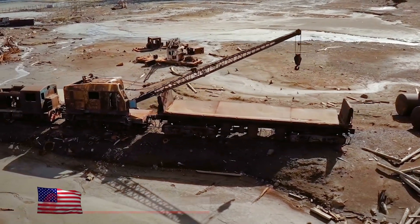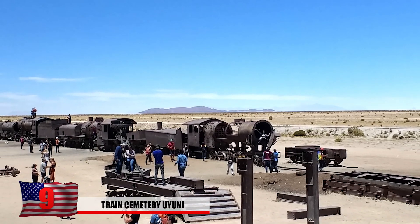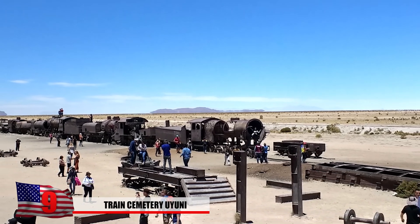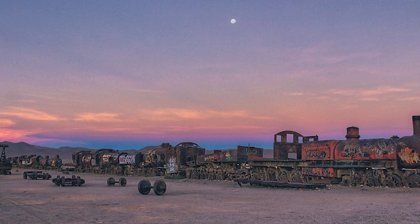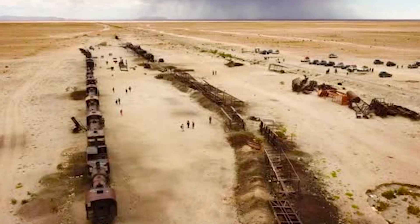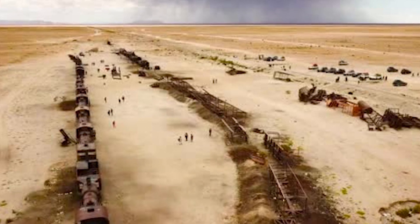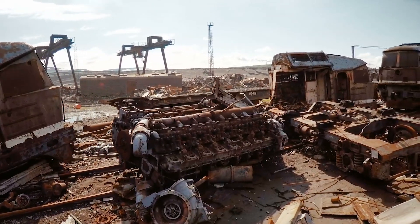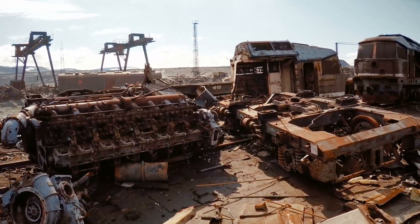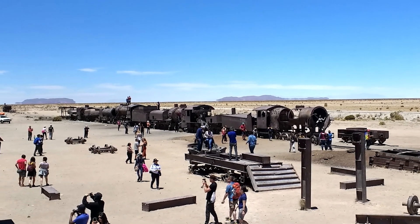Number 9: The Train Cemetery, Uyuni. What might appear at first glance to be pollution has actually turned into an obscure tourist attraction in Bolivia. Located in the southwestern part of the country, you'll find the Great Train Graveyard, left over from when salt mining was a major industry. The region was strategically located for trade, where highways and railroads from bordering countries converge. Many trains were abandoned here due to technical difficulties or the depletion of nearby resources, and the entire surrounding area has a creepy atmosphere.